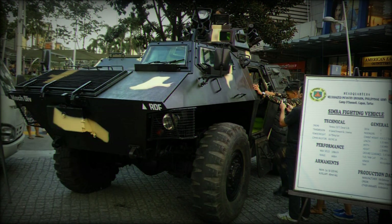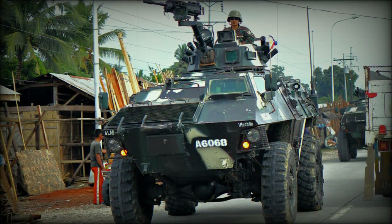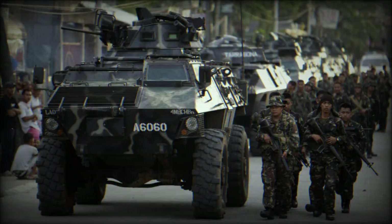Up to 10 troops can be carried, but a more comfortable load is 8. A fully dedicated APC could seat up to 12 troops. Troops enter or leave the vehicle via side or rear doors. The driver has a separate roof hatch and is protected by bulletproof screens.